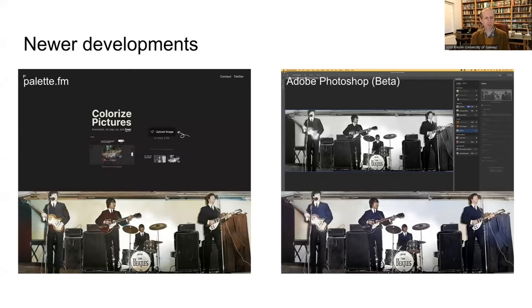Two other systems for colorization worth mentioning: Palette.fm, where you can upload any picture and download a low-resolution colorized version for free, paying for higher resolution. I've been using this quite a bit recently alongside the Oldify. Photoshop now also has its own colorization system built into the new version. You can see in both Palette and Photoshop that a little person in the background was missed out — but that's just a small touch-up afterwards.